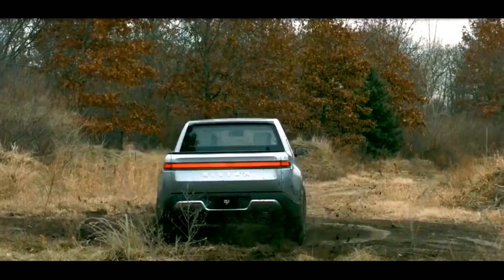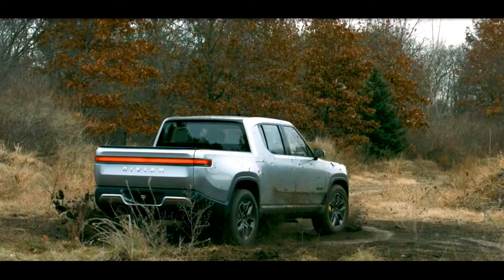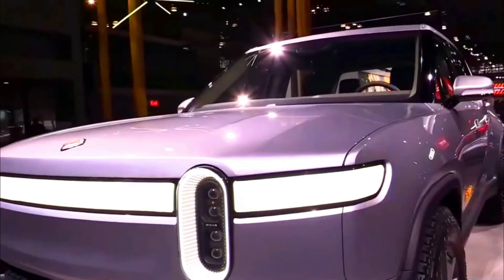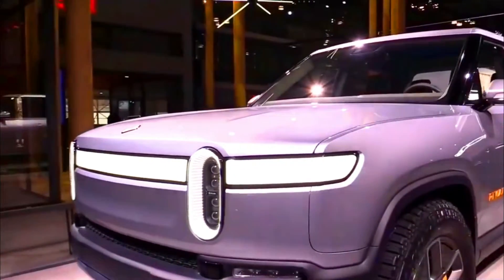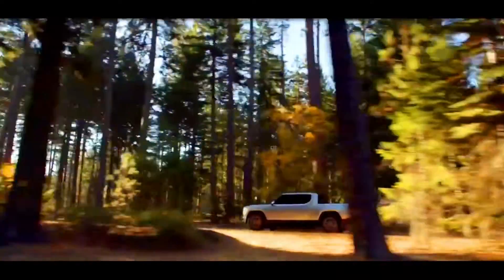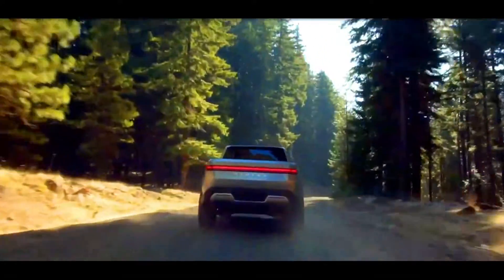Some companies already did that — we have a fully electric pickup from Ford — but Rivian is something else entirely. With the announced specifications, the R1T is going to be amazing when compared to the category. The truck itself is very innovative and we are more than happy to welcome the changes it is bringing.